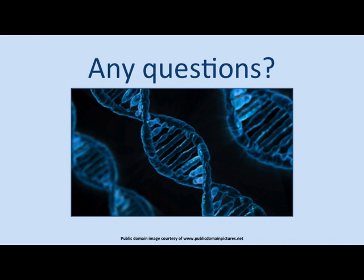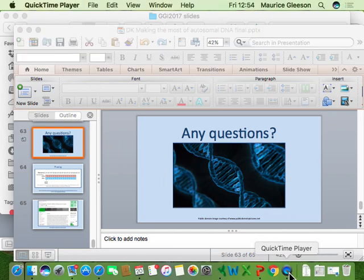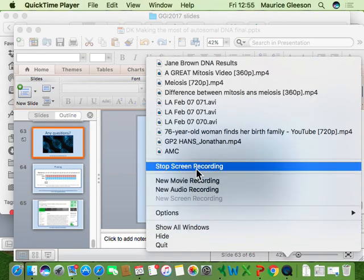A final basic question from the audience: understanding that there's Ancestry and Family Tree DNA, and that for a woman you're not doing the Y chromosome test, it's really a choice between the two. For a woman, which is better — Ancestry or Family Tree DNA?